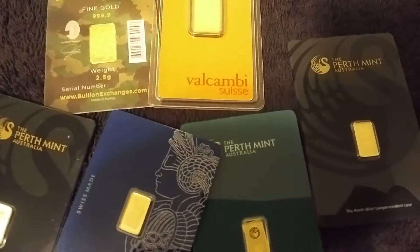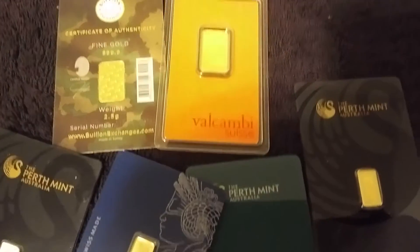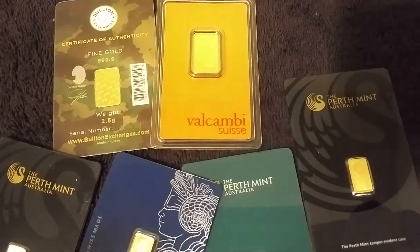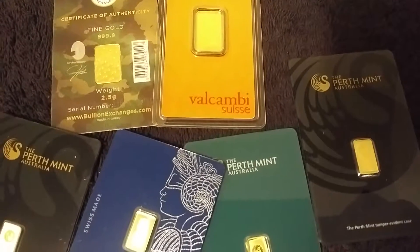If you've got any questions on purchasing bullion, or just want to make a comment, please do so. I'll be posting more videos as I pick up more stuff. As always, have a great day guys.